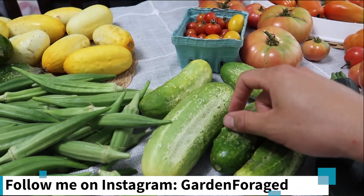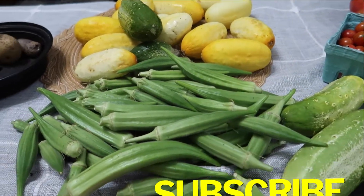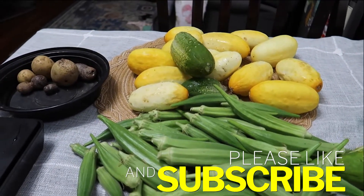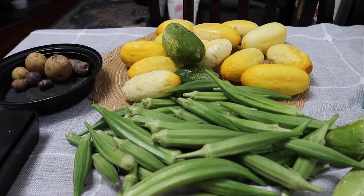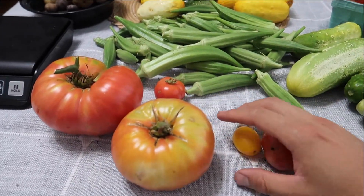I have similar plans for these pickling cucumbers. I'm gonna be lacto-fermenting them with some sea salt brine and pickling them that way. I'm excited about eating them as lacto-fermented pickles because they are much healthier for you.